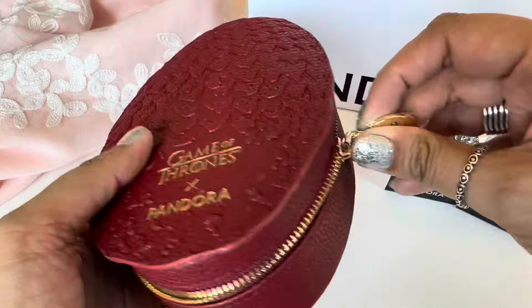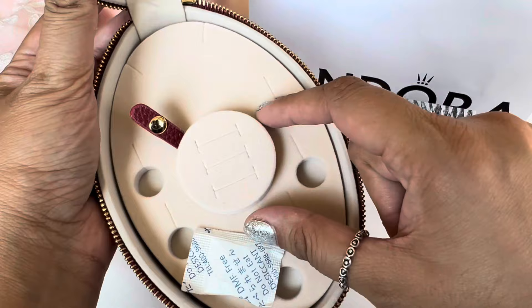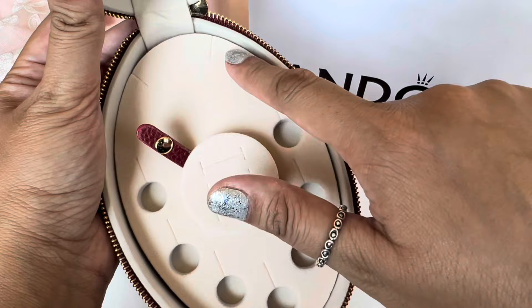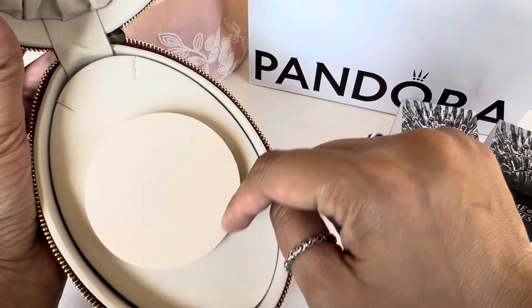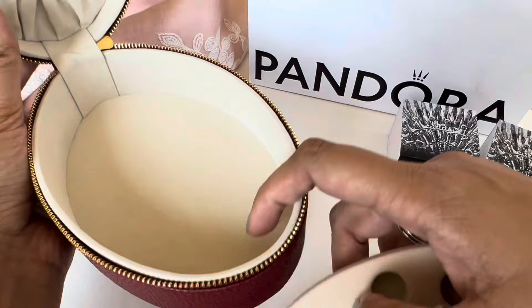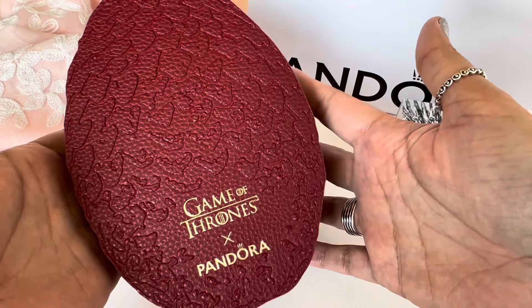You unzip the box and open it. On the lid you have the Game of Thrones x Pandora branding. There's a little slip pocket, and then you have space for rings, a space for a necklace, and a space for charms. There is a little button where you can clip a bracelet in so it stays in place. This piece comes out and you can turn it to keep a necklace and finished bracelet, or completely take it out and have the whole oval jewelry box for your items. It's a very cool jewelry box — they've done a really good job with this one.